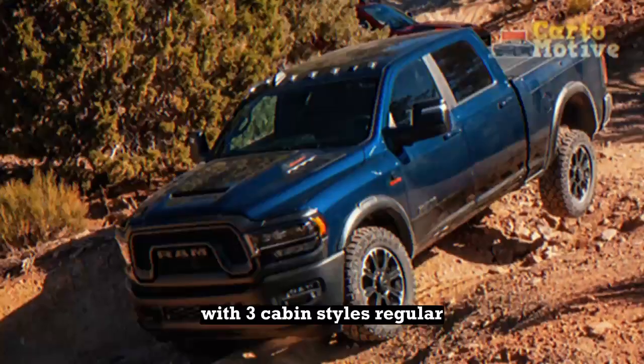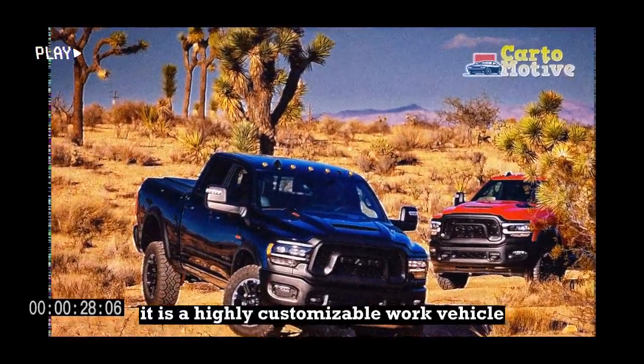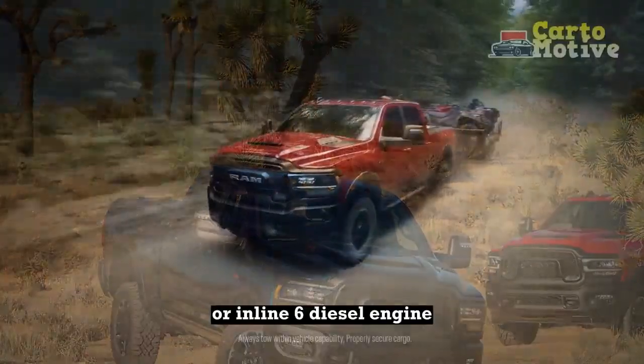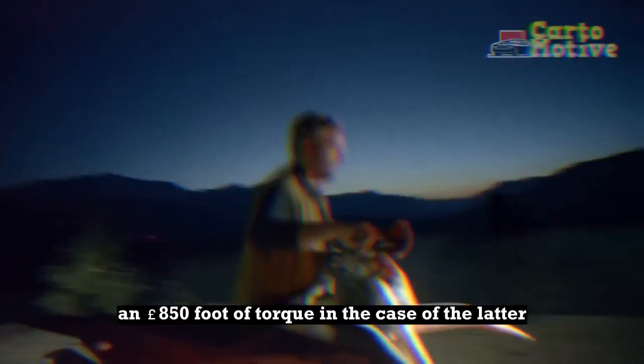With three cabin styles — regular, crew, and mega — as well as two bed lengths, it is a highly customizable work vehicle that can be powered by either a V8 gas or inline-six diesel engine, making up to 370 horsepower and 850 pound-feet of torque in the case of the latter.